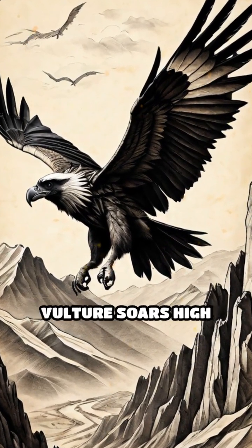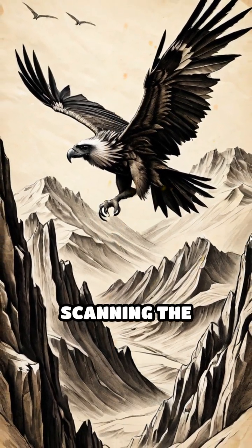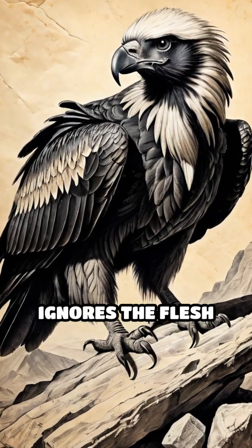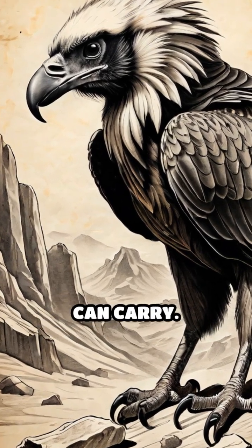First, the bearded vulture soars high above rugged mountain ranges, scanning the landscape for animal remains. When it locates a carcass, it deliberately ignores the flesh and instead picks up the largest bones it can carry.